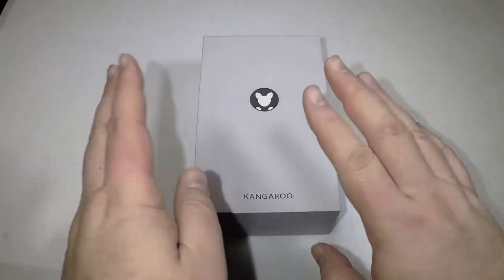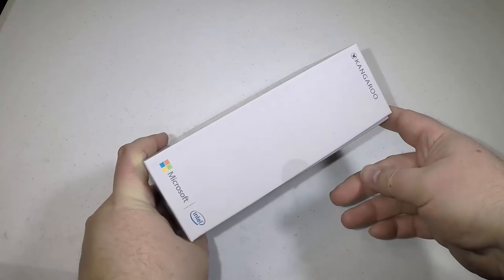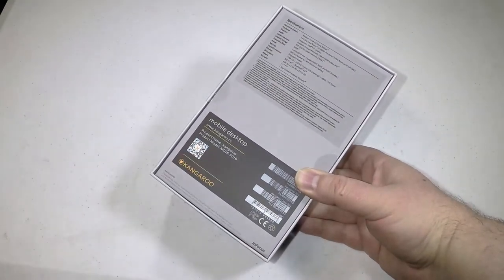Hi folks, Chris Voss here from thechrisvossshow.com. We're here with a product called the Kangaroo. You can check this out at kangaroo.cc. This is really interesting.